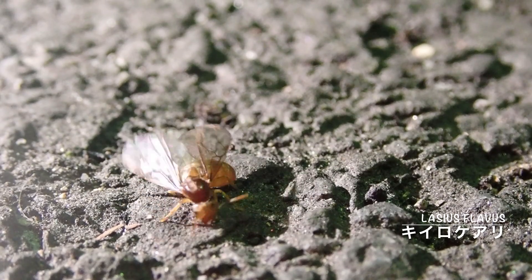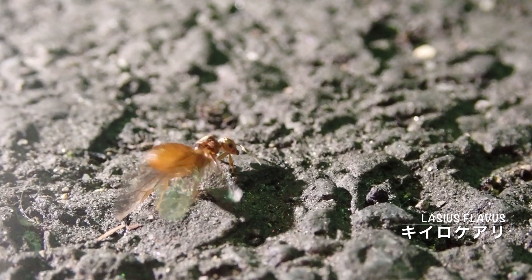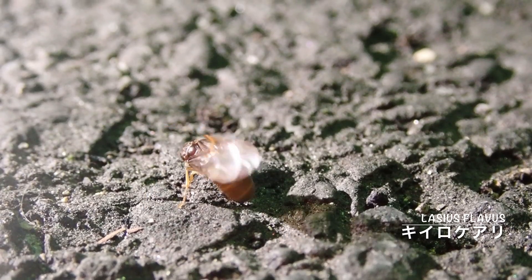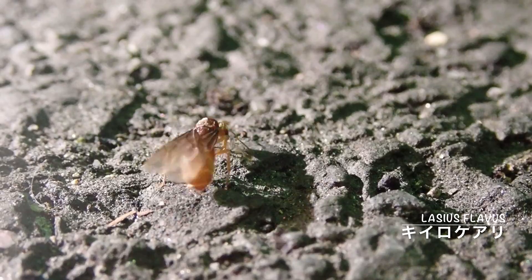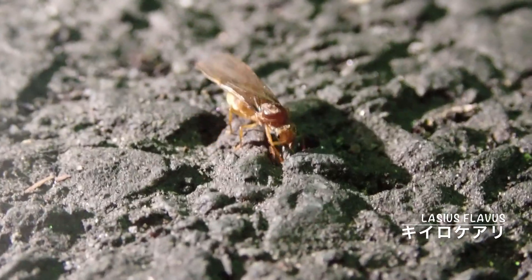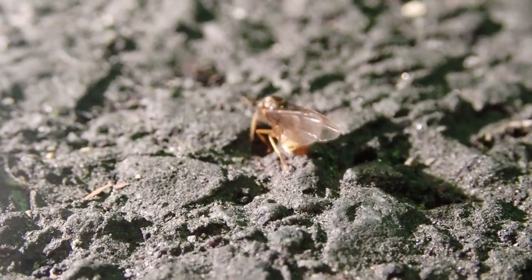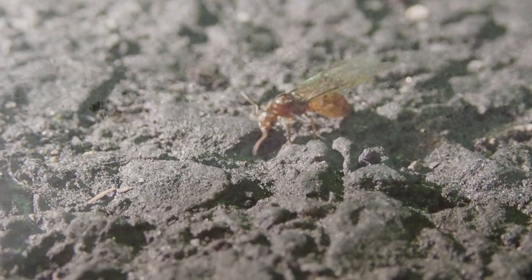どうやら毛アリの仲間の女王のようですね。そしてこのアリは今回の主役のアリ、黄色毛アリです。黄色毛アリは少し小柄な毛アリの仲間で、この時期に結婚飛行を行います。足を羽に引っ掛けて羽を落とそうとしていますね。この行動をしているということは、結婚飛行を終えて交尾を済ませたということですね。ですが、なかなか羽が取れないようですね。この日は別の場所で、羽を落とした女王を見つけ、